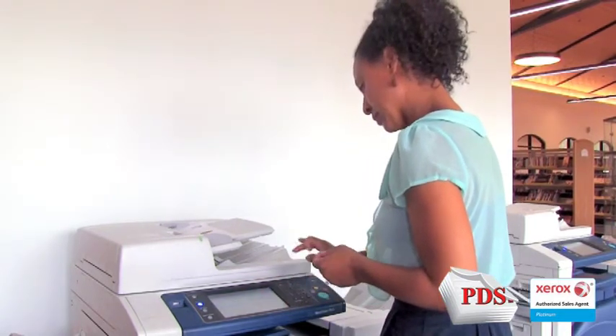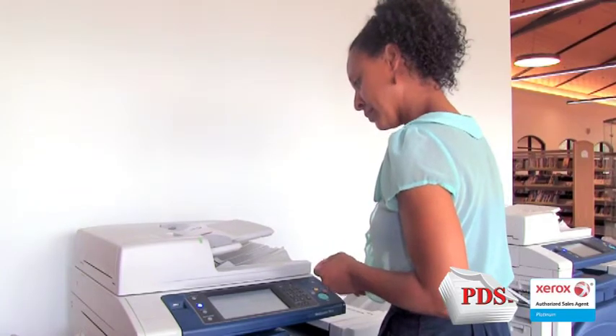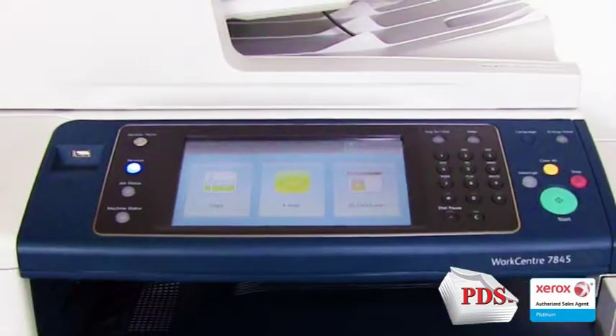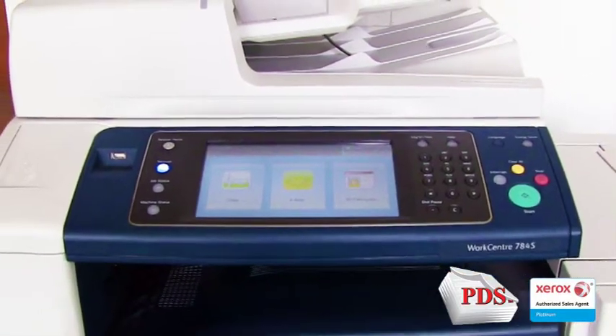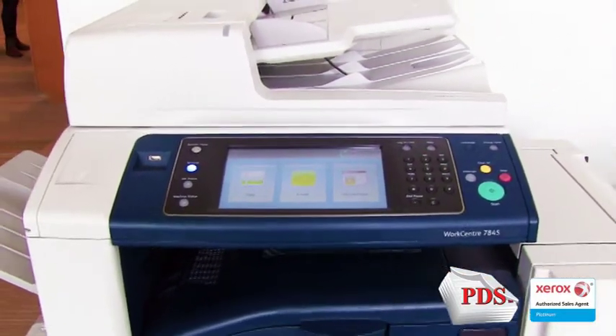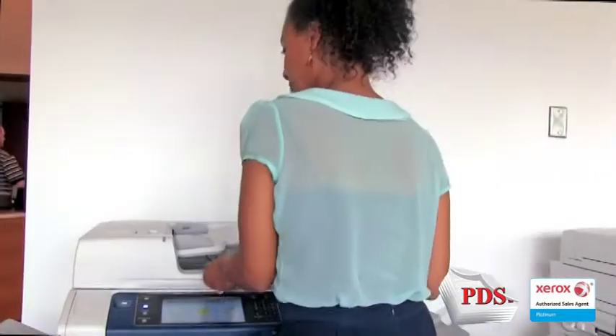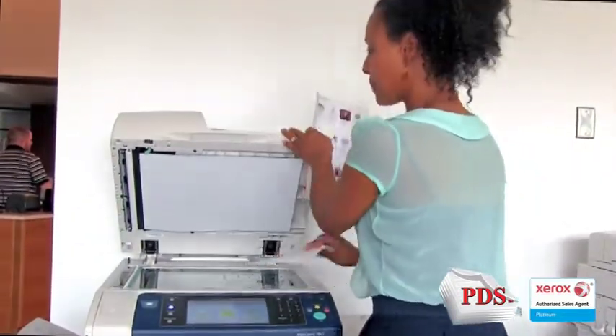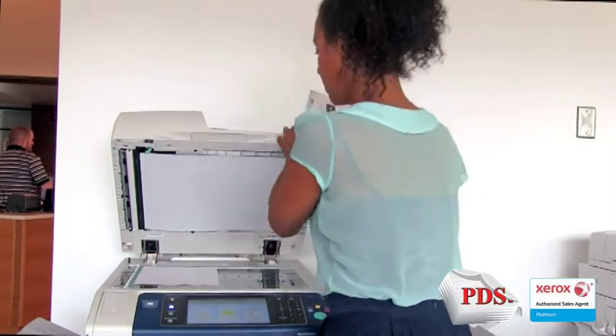Initially, we brought in Xerox for staff use. It was so well received that when we wanted to provide high-quality, secure, manageable, and yet affordable print and copy services to our patrons, it was the obvious choice. In our original investigation, Xerox, through Professional Document Solutions, was a best fit.